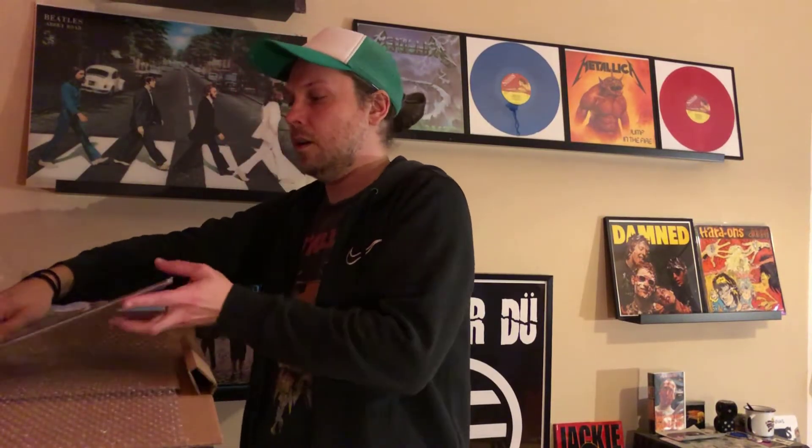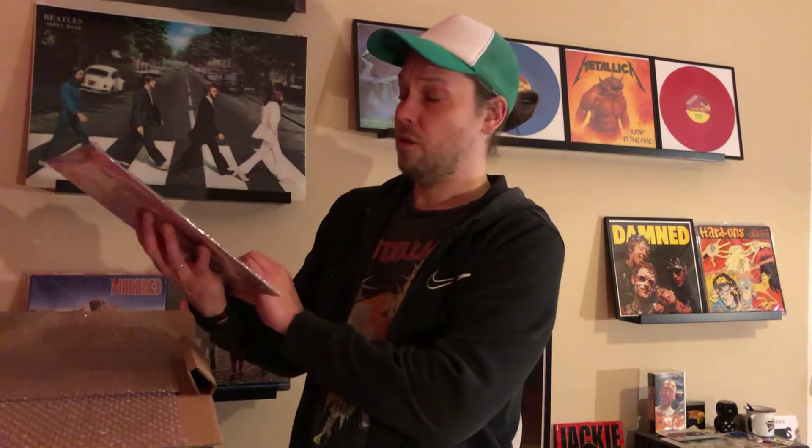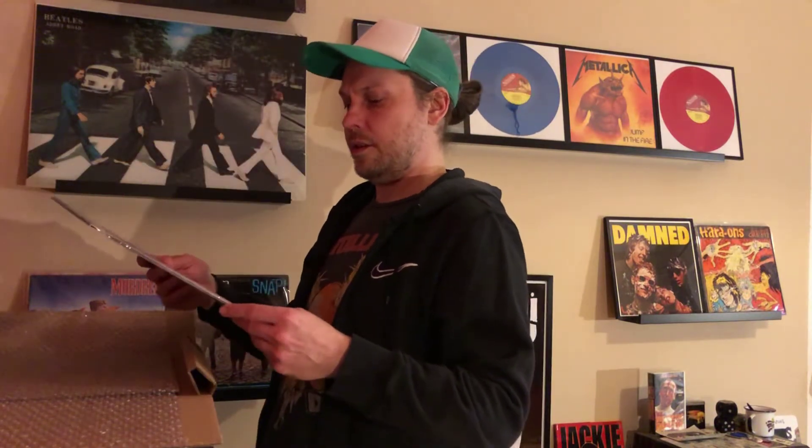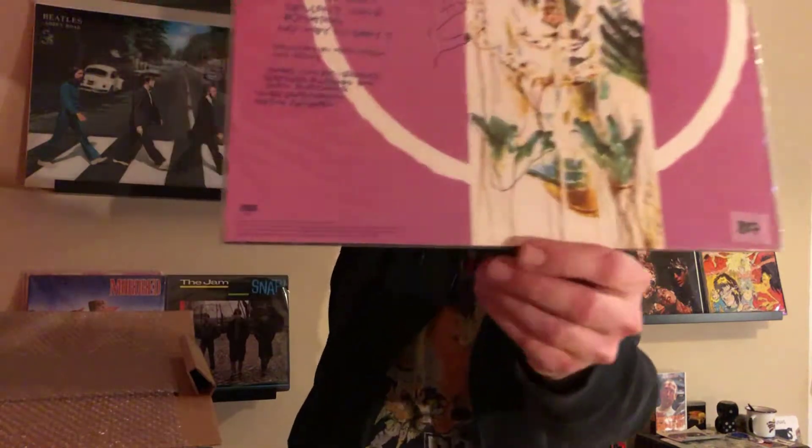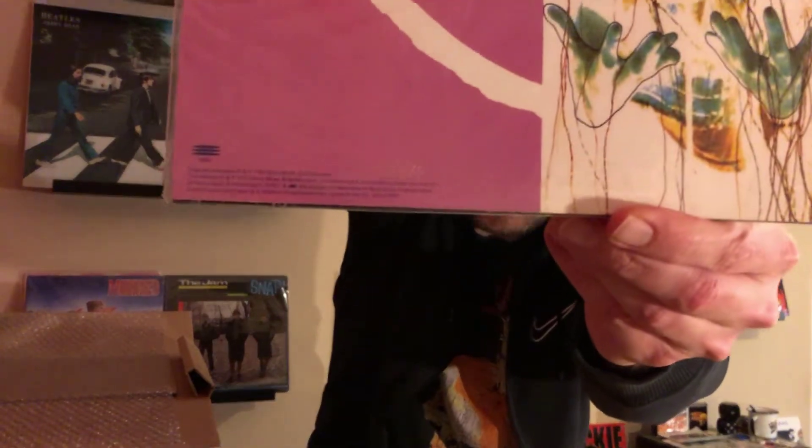This second one is the Prong on Music on Vinyl. I just heard - or read - that they are putting out another colored variant of this, I think this year. And this is number 49 - if you can see that low number - if that really matters.